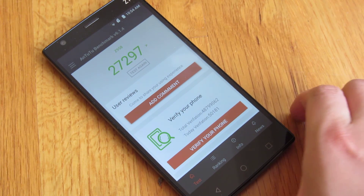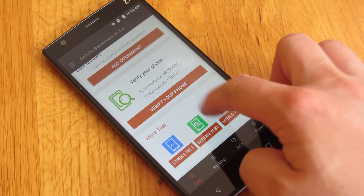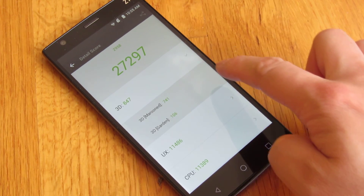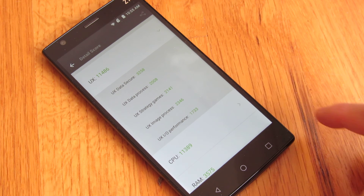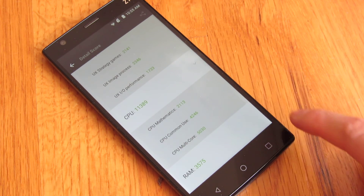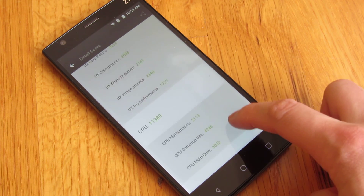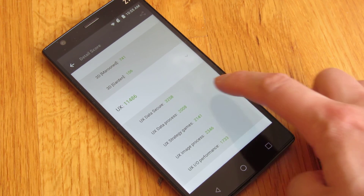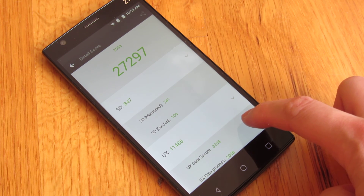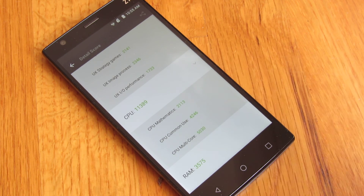Image decoding of a JPEG. You'll see the score is 27,297, and breaking down the score — the components of every score. And there you go. That is the Antutu test on the ZTE ZMAX II. Thank you for watching.